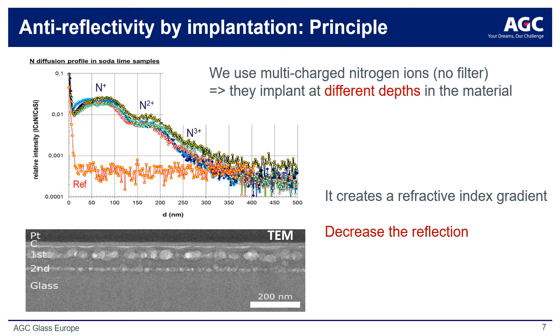Anti-reflective surfaces can be produced using ion implantation by creating a refractive index gradient from the glass surface down to the maximum ion penetration depth — in this case about 500 nm. Multi-charged nitrogen ions can be selectively implanted into the glass surface to various depths in order to create the appropriate index gradient. This ability to precisely manipulate the implantation of multi-charged nitrogen ions into the glass surface creates porosity, or bubbles, which locally affects the refractive index. In this manner, a highly engineered surface treatment can be designed.